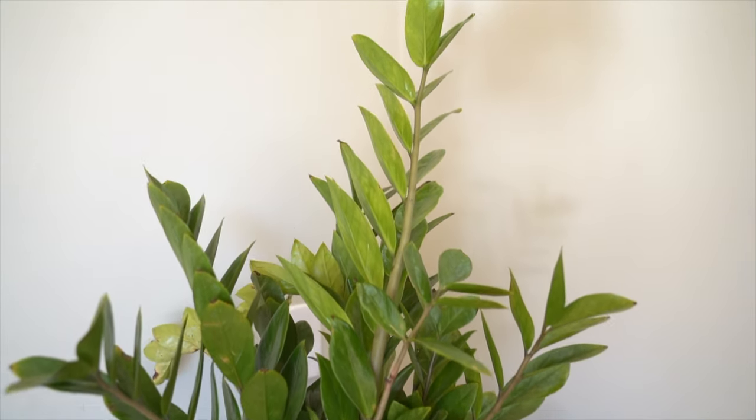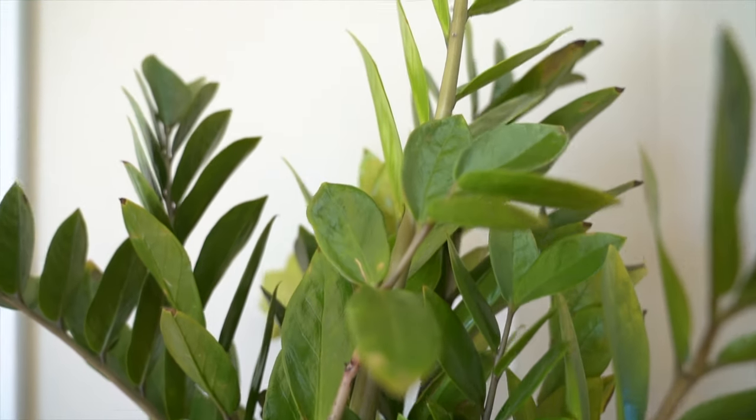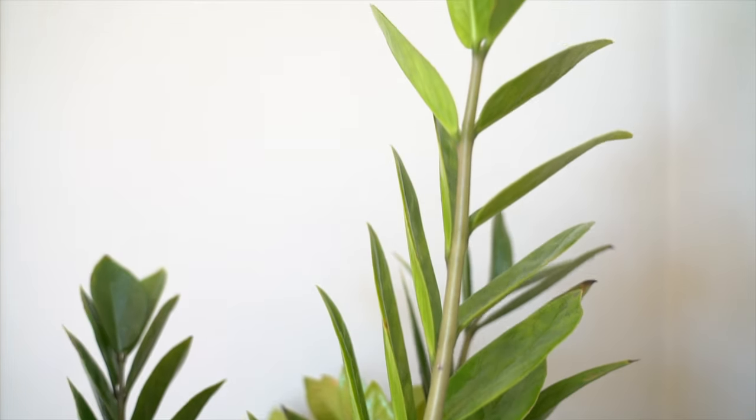Last but not least is this large ZZ plant that I ordered online from Bloomscape, and I've repotted it in my matching container that goes with the whole setup. ZZs, just like a snake plant, are really well-suited for a lower-light situation because they can handle a variety of light environments — low light is no big deal for them. I really like that this ZZ plant provides a base for this corner and some nice height, and I'm hoping it does really well here.